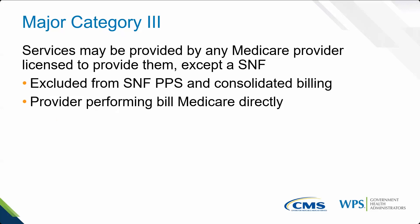Major Category 3: if you are a licensed Medicare provider — having gone through the full enrollment process — the services listed in Major Category 3 are excluded from the SNF Prospective Payment System and consolidated billing. The PPS is the Prospective Payment System, which drives all consolidated billing components. If you perform any of these services as a Medicare-certified provider, you bill Medicare directly. It's all based on procedure code.